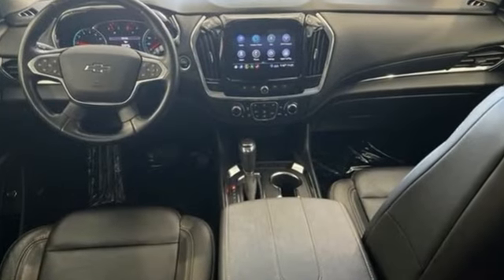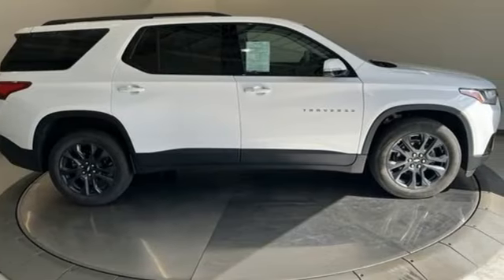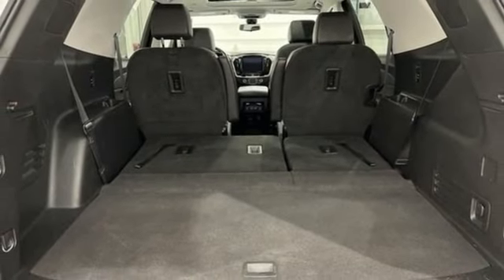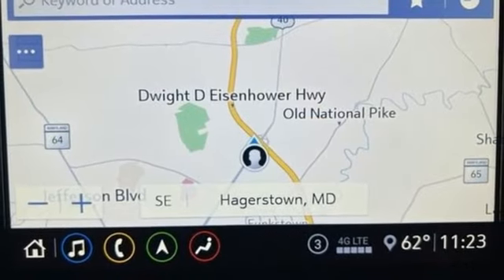V6 engine, front heated leather bucket seats, streaming audio, streaming video feed rear view mirror, dual zone climate control, Wi-Fi hotspot, AM-FM satellite radio, active grill shutters, wireless phone connectivity, and integrated navigation system with voice activation.